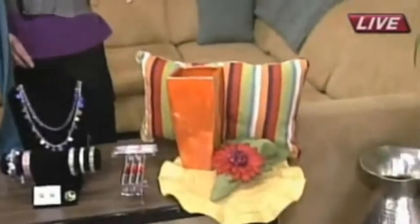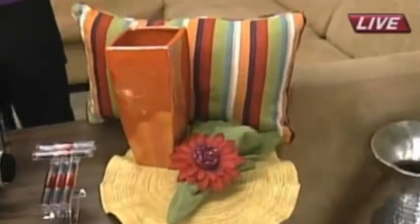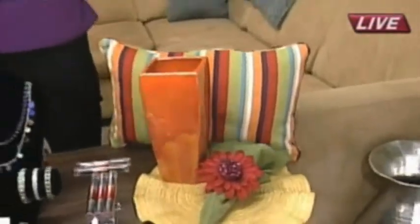Pier One has some home goods right there — we don't have enough time to talk about them, but they are Pier One and they're bright like everything else on the table. Thank you so much, Kim, for coming in and sharing. Hopefully you'll spice up your wardrobe and your home with some bright colors.